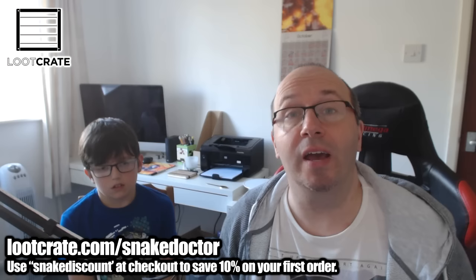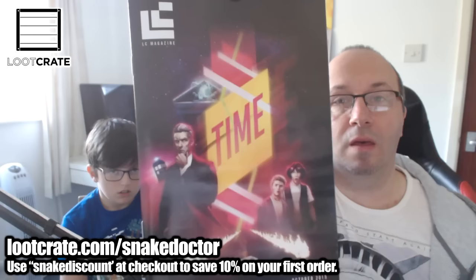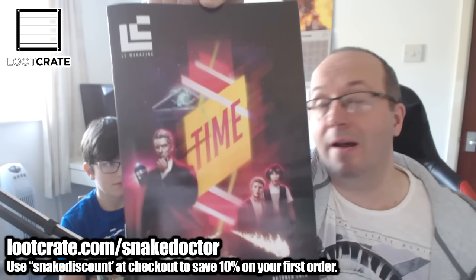Hi guys, SnakeDotter here. Welcome to another unboxing video on my channel. It is time for the October Loot Crate. Let's not waste any time, let's open it up and see what the theme is. As with every month on Loot Crate, the boxes are themed. This box is no different, and the box theme this month, as you can see, is called 'Time'.